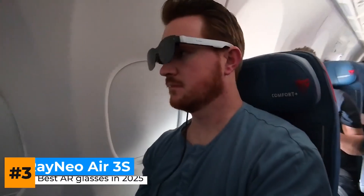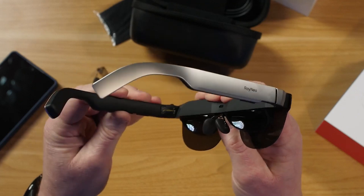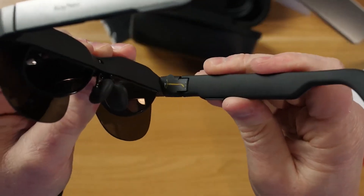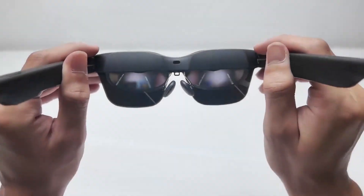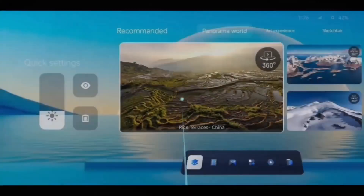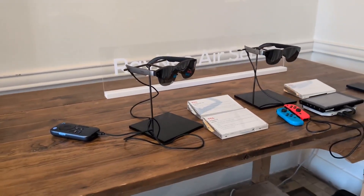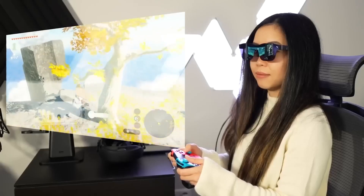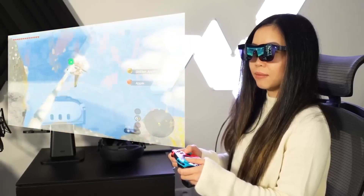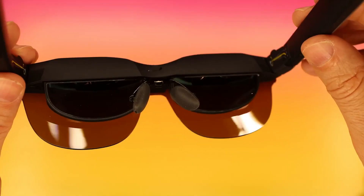Now let's move to the Rayneo Air 3S, the one in this lineup that feels the most like a portable monitor cleverly disguised as eyewear. If the Luma Pro's big selling point is blinding brightness, the Air 3S is all about comfort and eye health for long-haul sessions. We're talking TÜV-certified eye comfort, flicker reduction, and hybrid dimming to keep your eyes from feeling like you've stared into a flashlight for three hours straight. That makes it a quiet powerhouse for people who actually work in these things for hours, not just watch a movie on a flight.